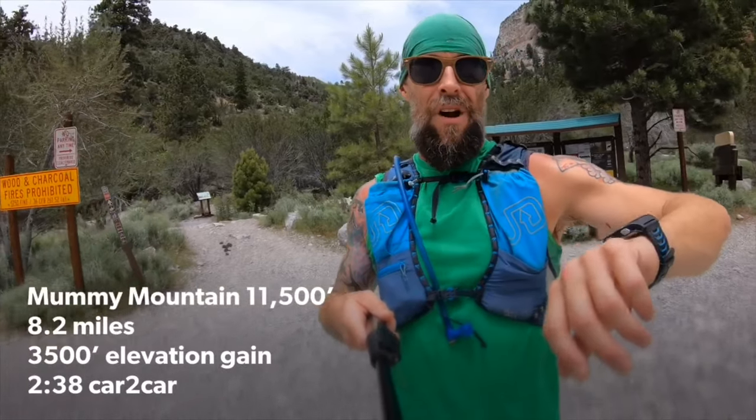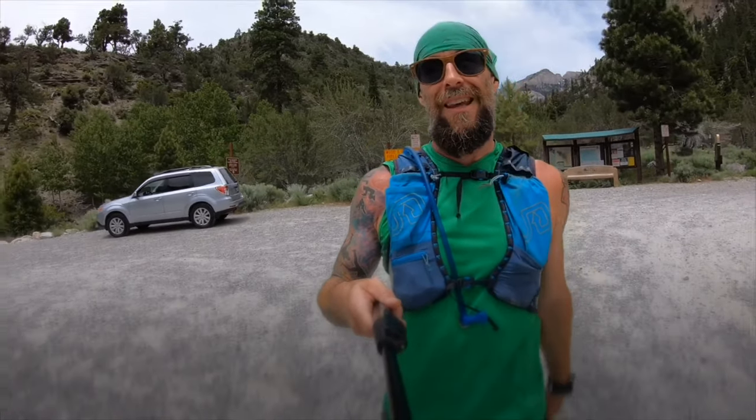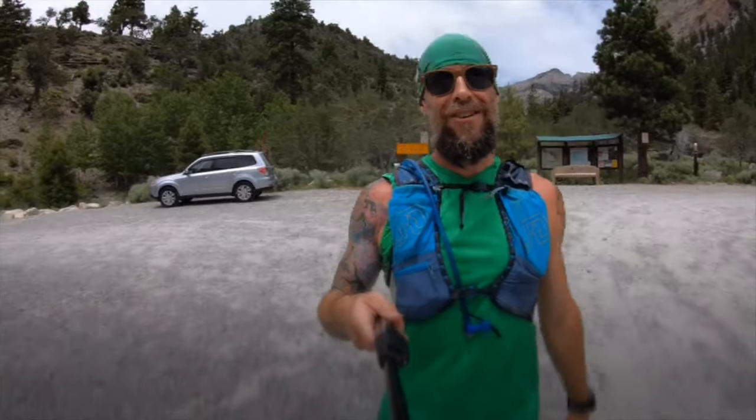I logged a total of 8.24 miles in the run — 2 hours and 38 minutes round trip to the summit of Mummy Mountain, with about 3,600 feet of elevation gain. Big day. My legs are hurting.